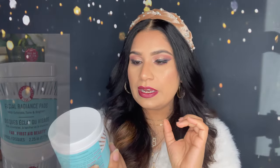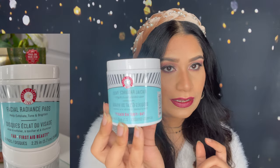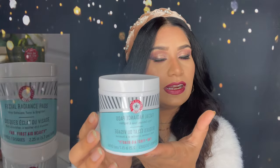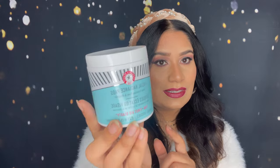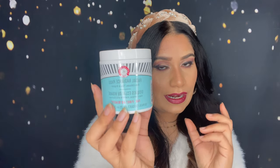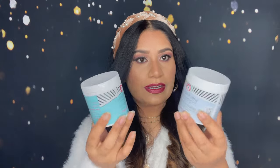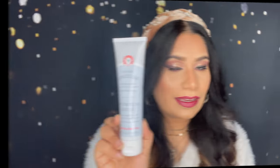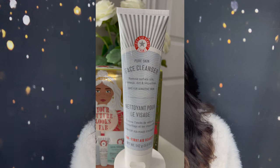These facial pads help to exfoliate, tone, and brighten your skin. This is a really good one — I've never used this before, but I got it for the first time in this kit so I'll use it and share with you how they work. So this is instant exfoliate and brighten. Both sides are full size — not a sample, not a small size. These are really big, full size.